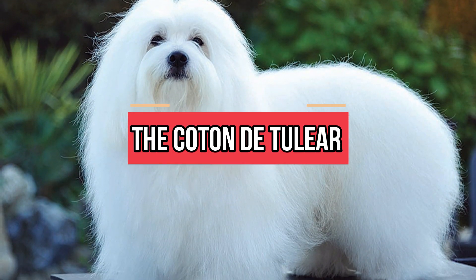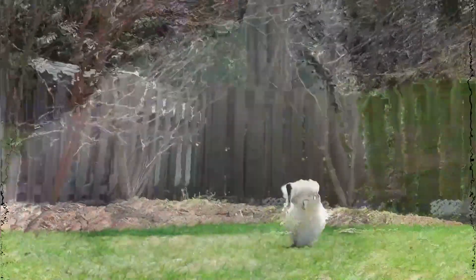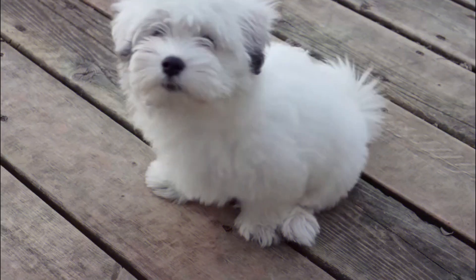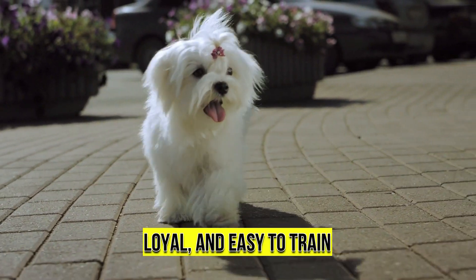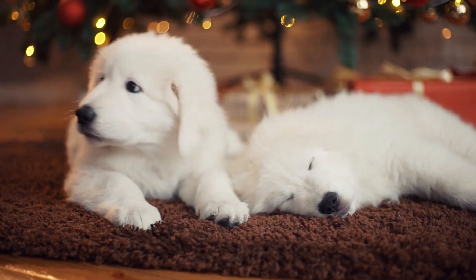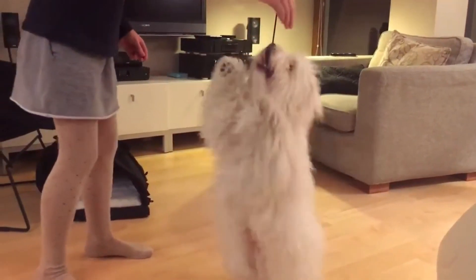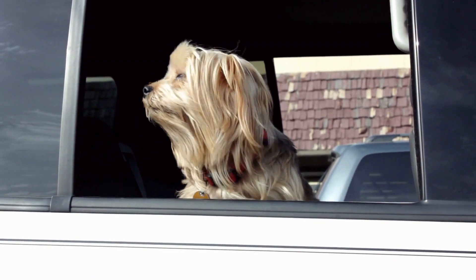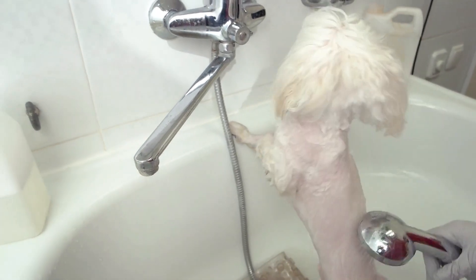Number 3: the Coton de Tullier. This fluffy dog is another wonder in the world of dogs that don't shed. Imagine a small friendly puppy with a long, soft white coat that doesn't shed — that's how a Coton de Tullier looks. This furball is great if you want one that is friendly, loyal, and easy to train. And get ready for some funny entertainment, because this breed is known to walk on its hind legs just for fun. The Coton de Tullier is also known to make sounds other than barking and howling, so get ready for more dog talk. Keep in mind that this furry friend needs to be groomed often to keep its great coat and prevent any annoying mats from forming.